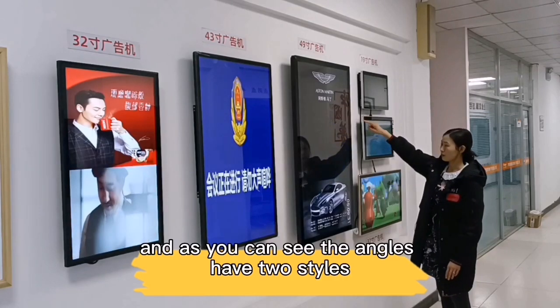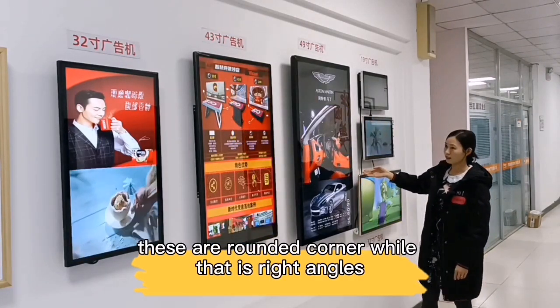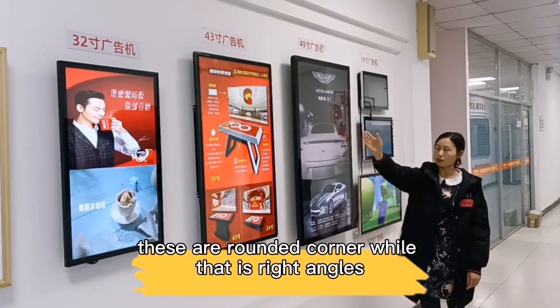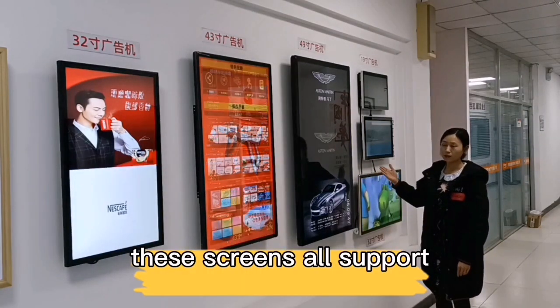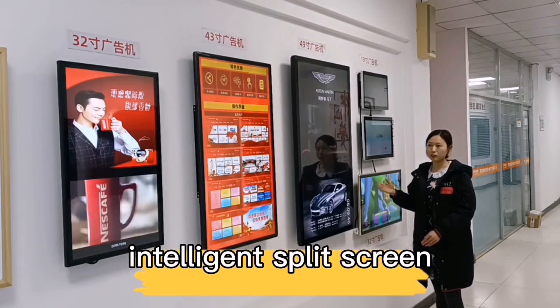As you can see, the angles have two sides. These are rounded corners, while that is right angles. These screens all support intelligent split screens.